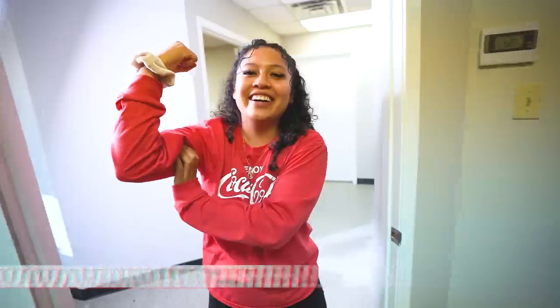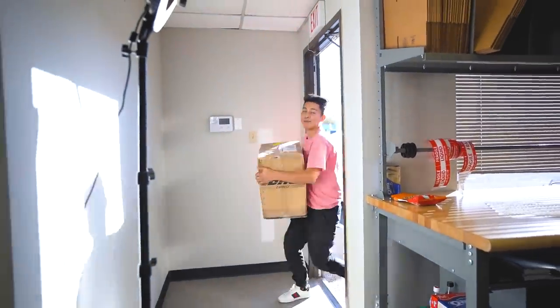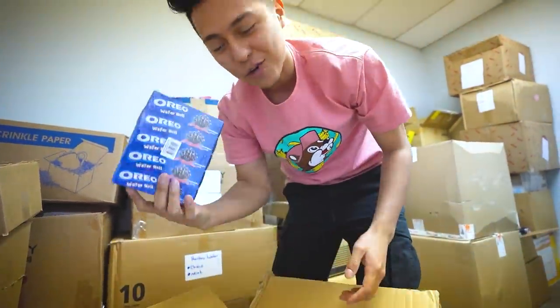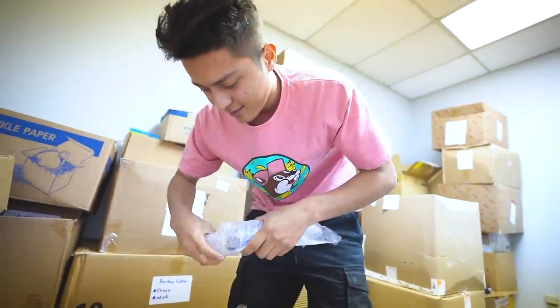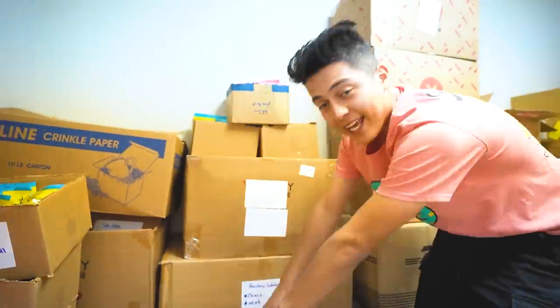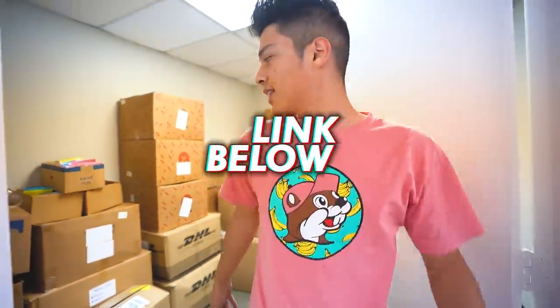A new package arrives just in time — they open it to find Oreo wafer rolls, which sell out extremely fast, so a large order was placed. There's also Red Bull in glass bottles. He reminds viewers that these rare exotic snacks are available via the link in the description.